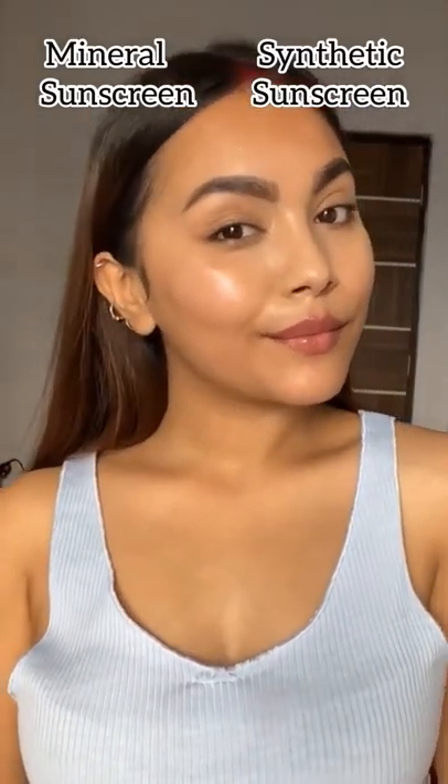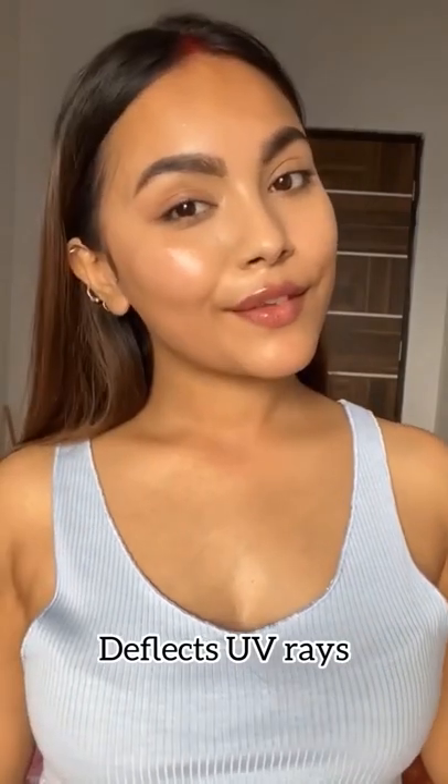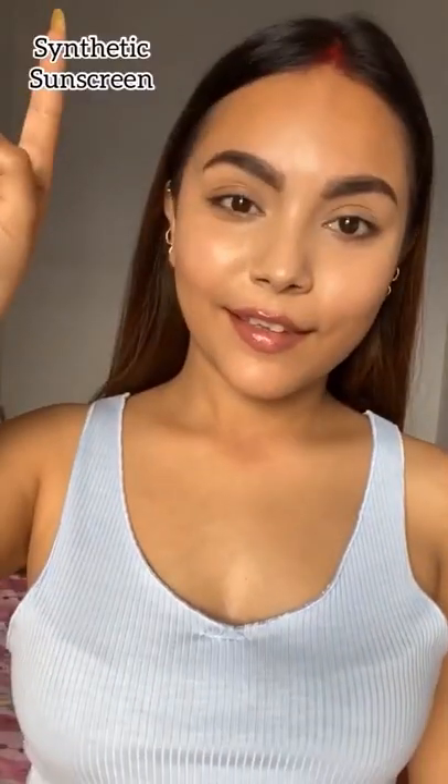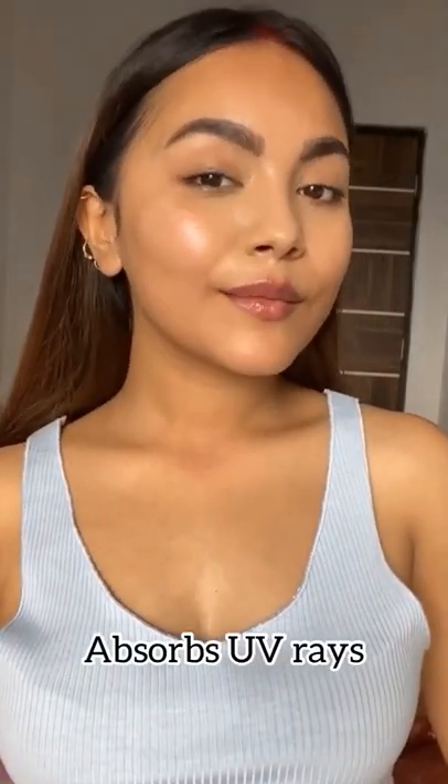By choosing a sunscreen, keep in mind if it is synthetic or mineral. Today I'm going to talk about the difference between the two. Mineral sunscreens form a protective, mineral-like shield over the skin that deflects UV rays, unlike synthetic sunscreens that absorb the UV rays into the skin and can cause long-term skin damage.